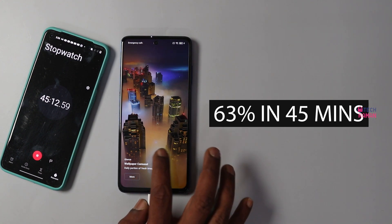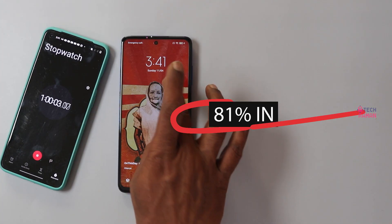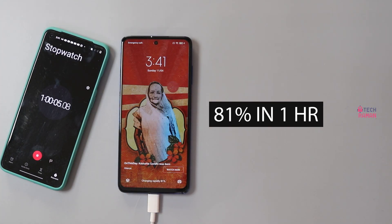In 45 minutes, you hit 63%. In 1 hour, you get past 81% of battery power.